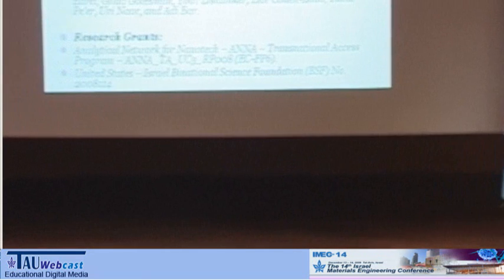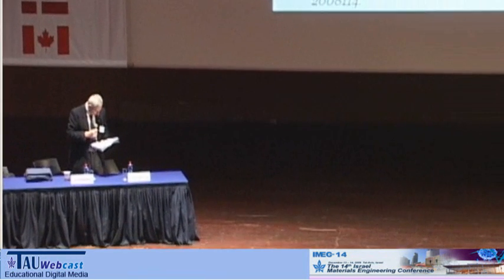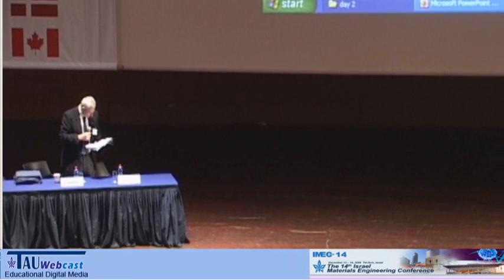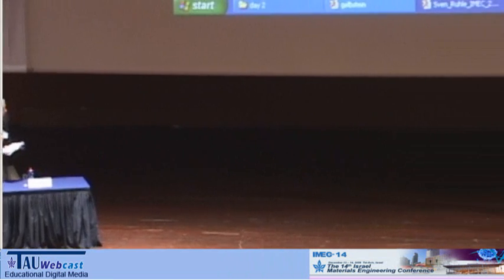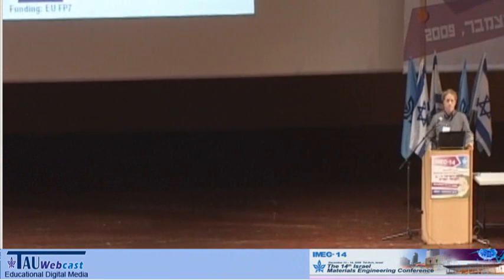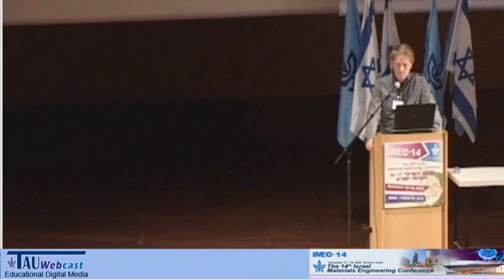Good morning, ladies and gentlemen. We move to the next talk. It's presented by Sven Rullet from Bar-Ilan University. And the talk is titled Recent Advances in Quantum Dot Sensitized Solar Cells.